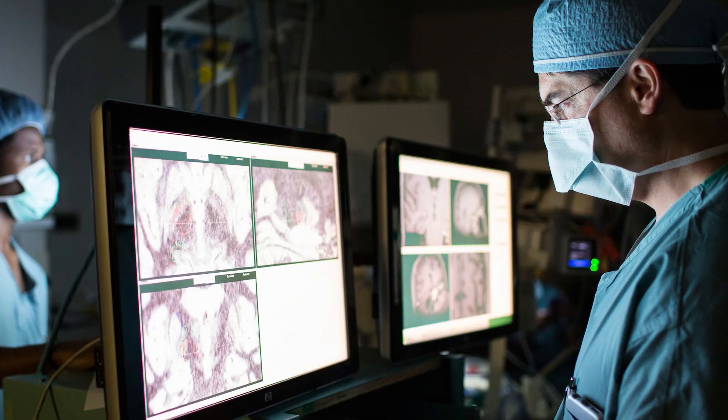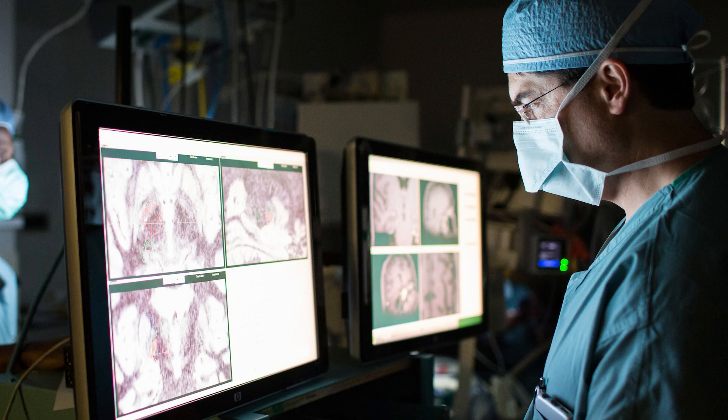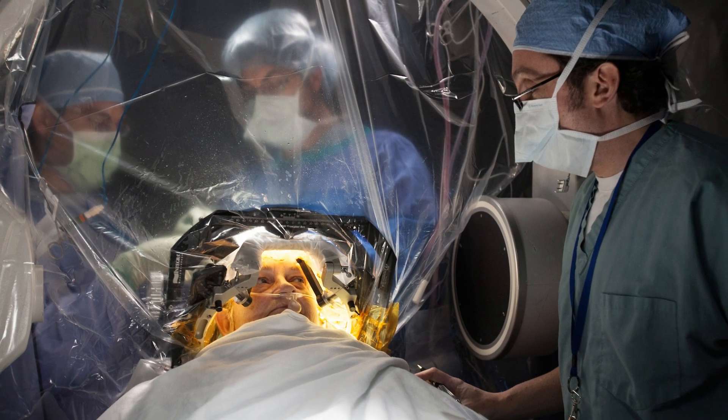That helps us to change symptoms for individual patients. Deep brain stimulation has been used in a number of different neurological and neuropsychiatric disorders, including things like Parkinson's disease, dystonia, and obsessive compulsive disorder. It's also been applied for other disorders — used for things like memory dysfunction in Alzheimer's disease as a research tool, and it's being used to treat tics in children and adults with Tourette syndrome.